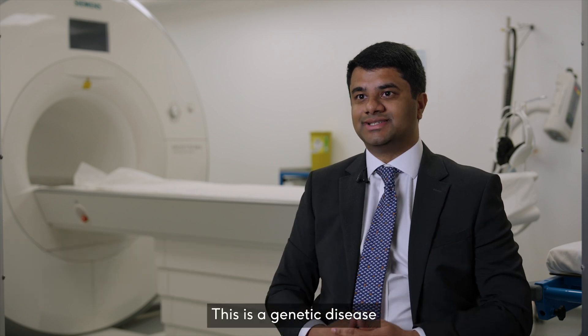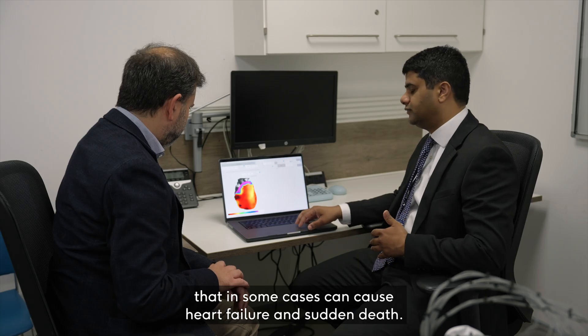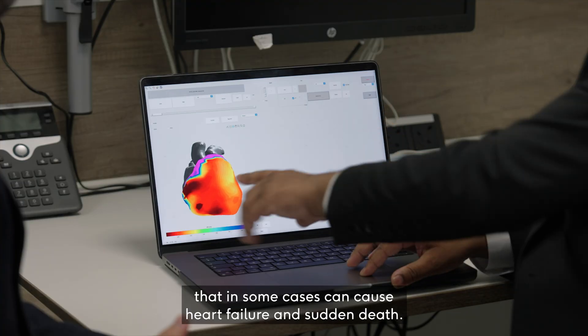My research was in hypertrophic cardiomyopathy, or HCM. This is a genetic disease that in some cases can cause heart failure and sudden death.